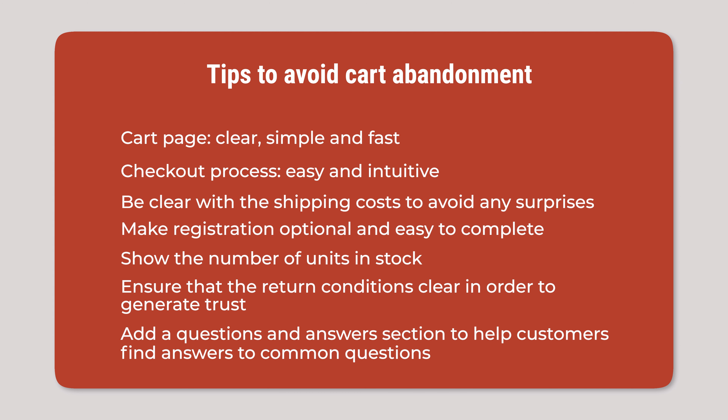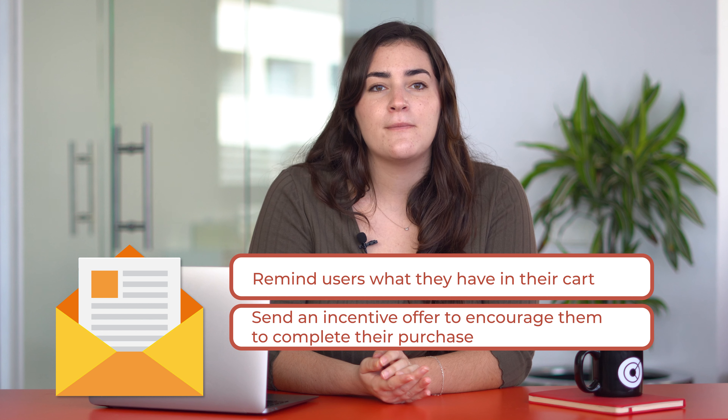Add a questions and answers section to help customers find answers to common questions, and always make sure that these are visible and accessible. And to recover abandoned carts, you should design an email marketing strategy to remind users what they have in their cart and send an incentive offer to encourage them to complete their purchase.